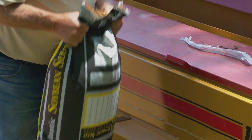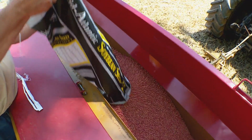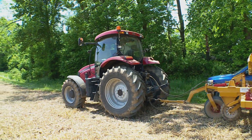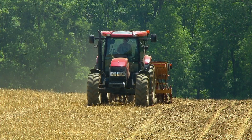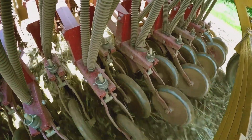No-till is also faster when it comes to planting a new crop like these soybeans. Before, you're plowing, disking, cold-packing — five or six times across the field — so it's both a time-saver and it's also better for the ground.